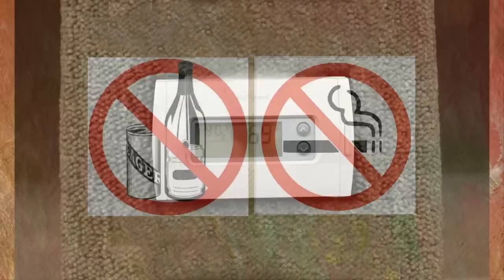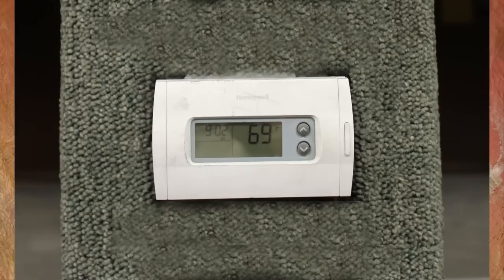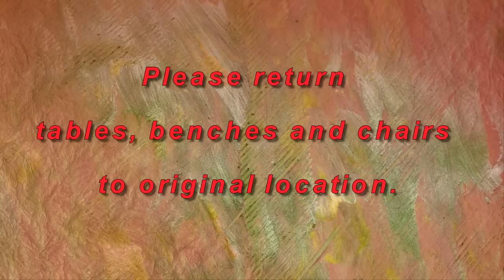Do not smoke or drink on this range. When leaving this range, make sure that the heat setting is reduced to 59 degrees or less and the lights are turned off. The escalating cost of heat and electricity make this a no-brainer.